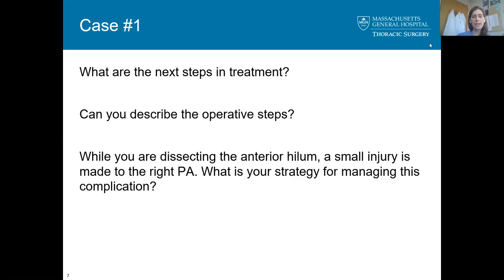While dissecting the anterior hilum, a small injury is made to the main right PA — what are your strategies for managing this complication? First, I'll apply pressure with a sponge stick, let anesthesia know, get blood available. At that point I'll convert to a thoracotomy, get proximal control, open the pericardium for more proximal control, and repair it with Prolene sutures.